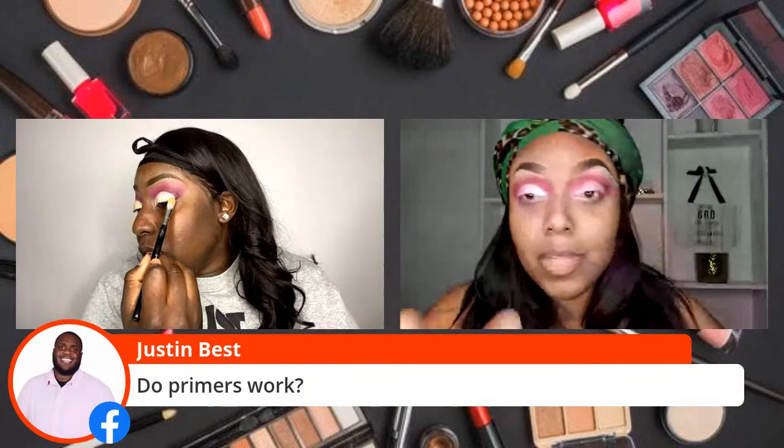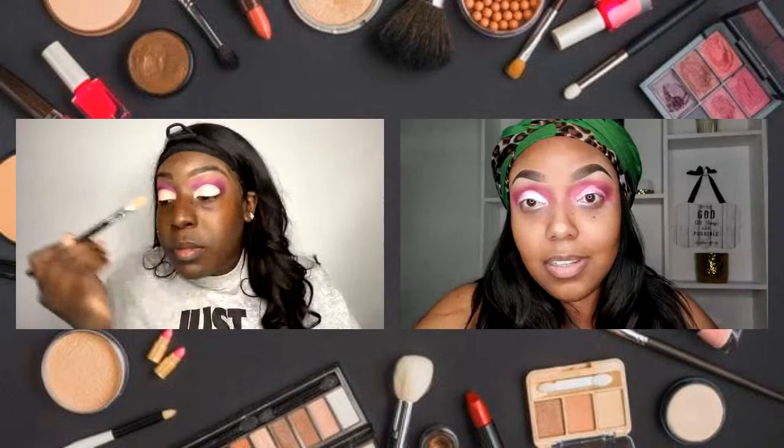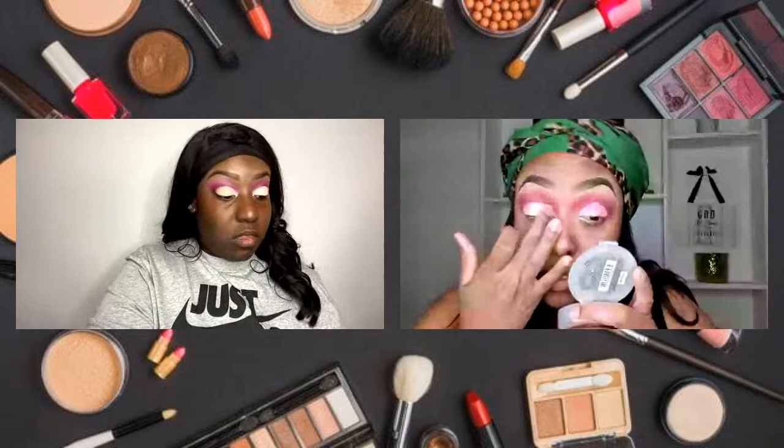Do primers work? Absolutely — primers absolutely work, and it definitely depends on what kind of primer you use. Primers are used to help keep your foundation and concealer in place. Also, they help with moisture and help those who have super oily skin. That's what I think — you can correct me if I'm wrong. Basically, I definitely agree with that.